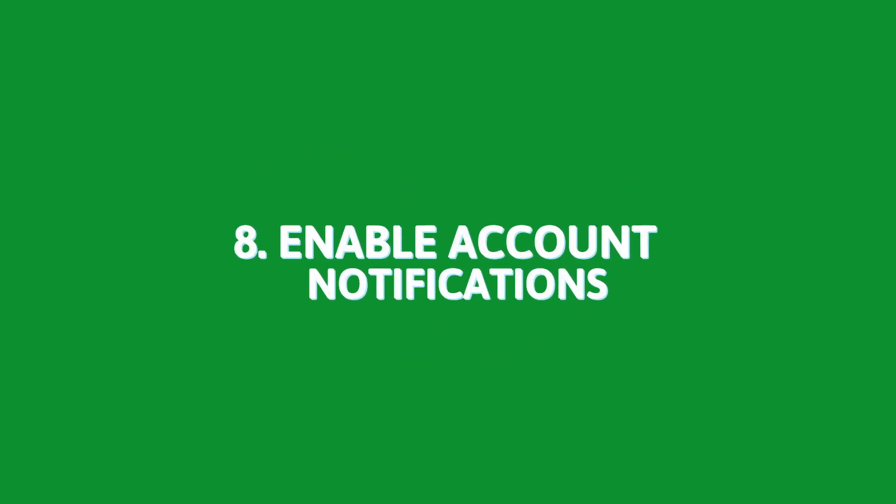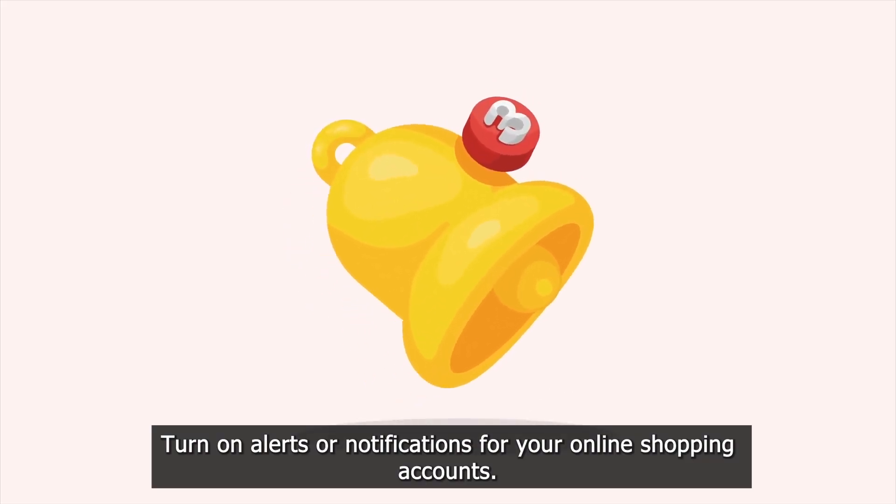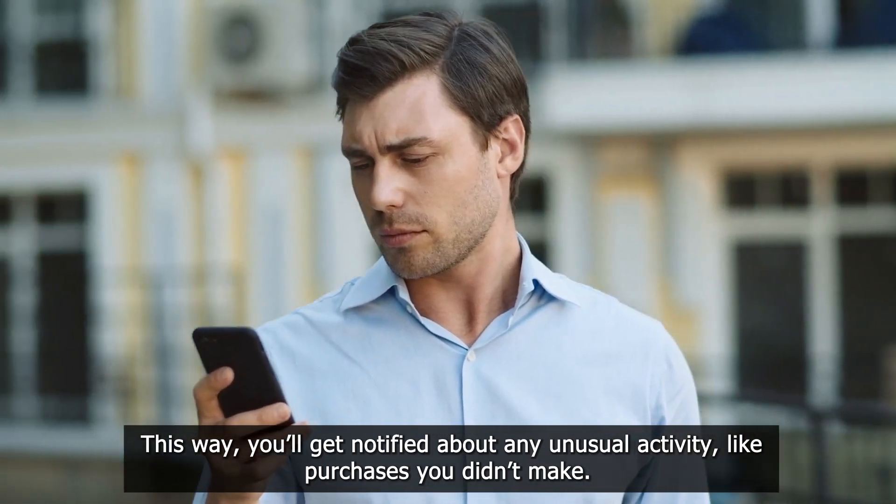8. Enable account notifications. Turn on alerts or notifications for your online shopping accounts. This way, you'll get notified about any unusual activity, like purchases you didn't make.